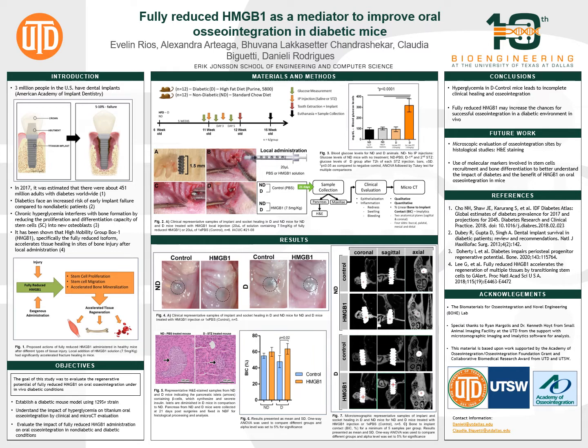Then, non-diabetic and diabetic groups were subjected to a tooth extraction and titanium screw placement in the dental socket, as we can see in figure two. The implant bed was injected with either PBS as a control or HMGB1, in both non-diabetic and diabetic mice. Then the implant was placed and allowed to osseointegrate for 21 days.